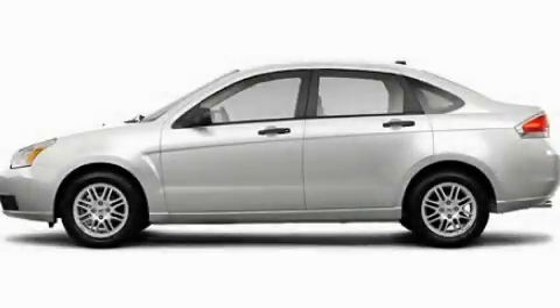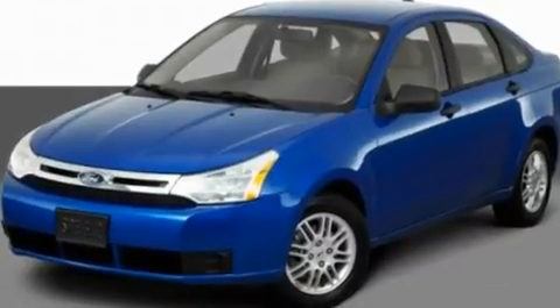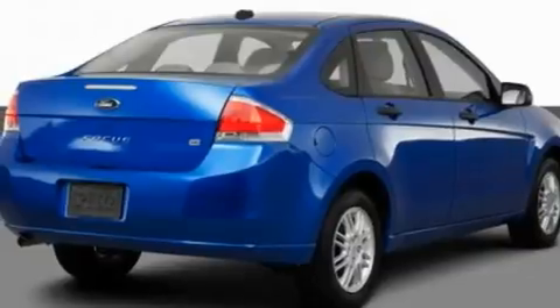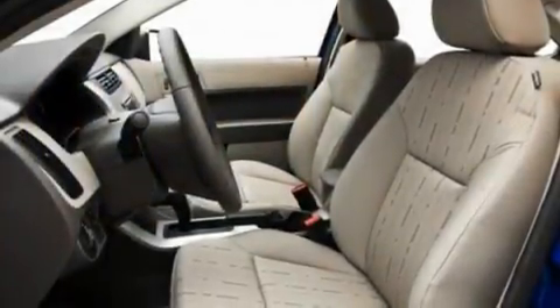This is a 2011 Ford Focus. Its top features include keyless entry, commercial-free satellite radio, a low-tire pressure indicator, traction control and stability control systems, and an anti-lock braking system.